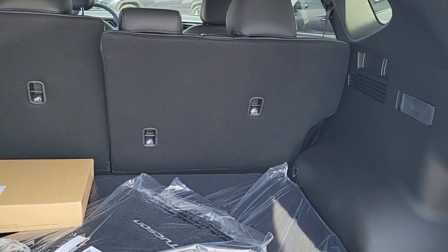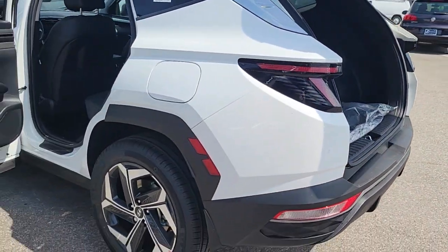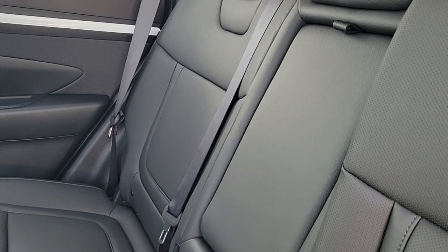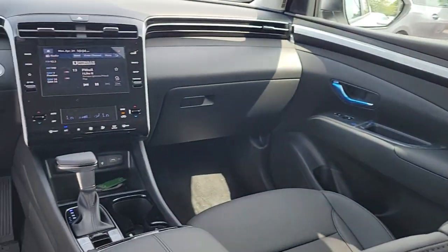These are just some of the great options this vehicle comes with: Apple CarPlay and/or Android Auto, keyless entry, sunroof/moonroof, satellite radio, heated mirrors, power liftgate, electronic stability control, power driver seat, alarm, and heated front seats.